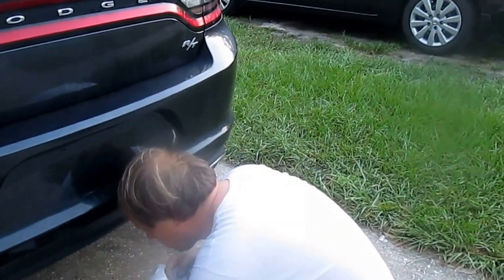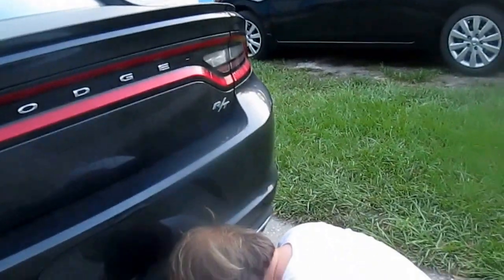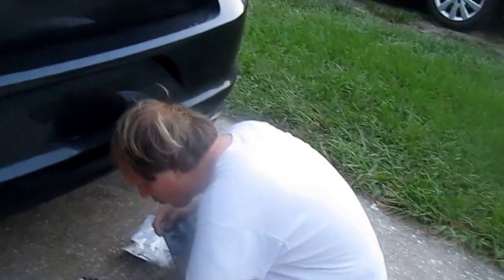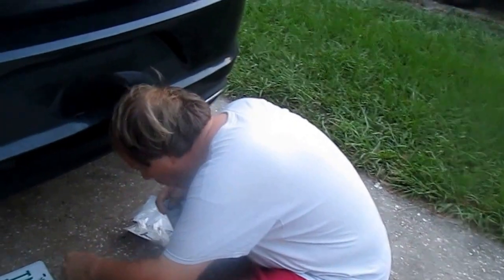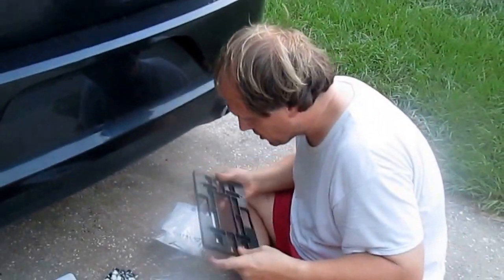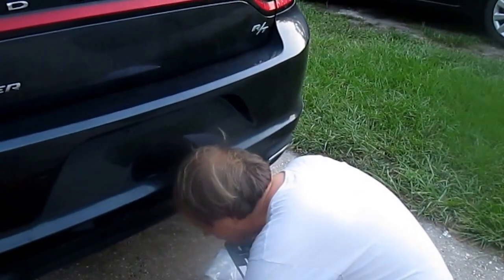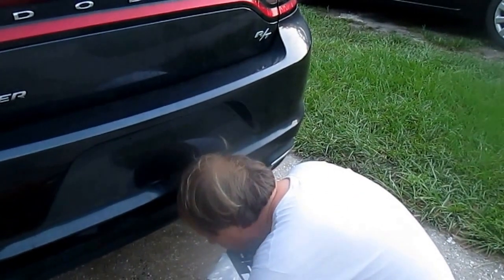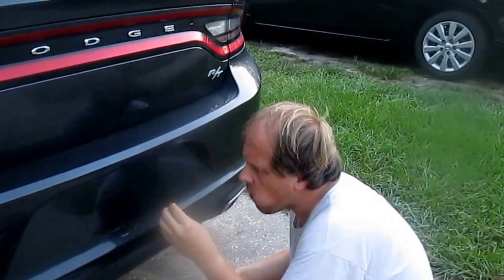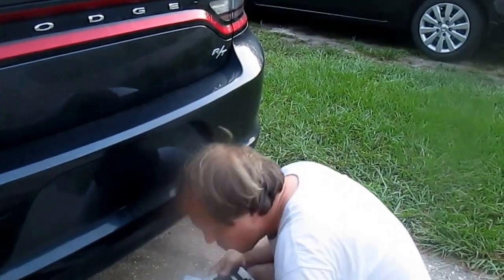Dodge and Nissan don't use plate mounts for their back. I should get one then, if it's better for your paint — it helps prevent the license plate from vibrating onto your paint. That's what it's for. When the plate vibrates, it doesn't vibrate on your paint or car. Ford does plate mounts for some reason, but Dodge and Nissan don't. Yeah, the Mustang had a back and a front plate mount.